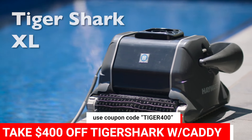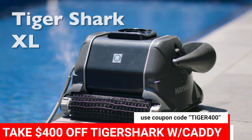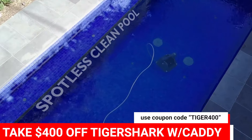The Tigershark XL Robotic Pool Cleaner is easy to use and easy to operate. Utilising its onboard smart computer, the Tigershark calculates the size of your pool for a programmed, energy-efficient cleaning pattern for a spotless, clean pool every time.